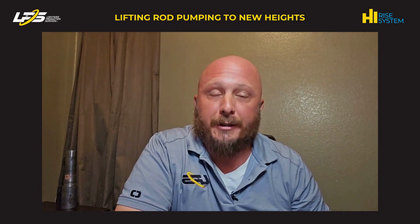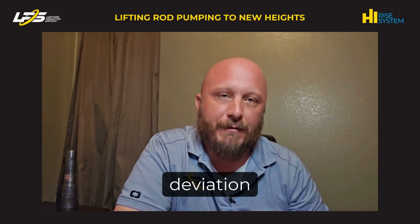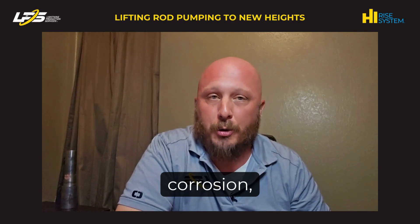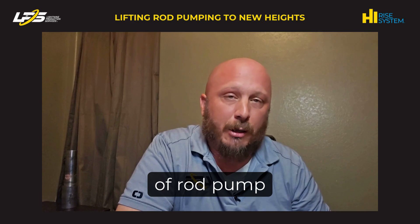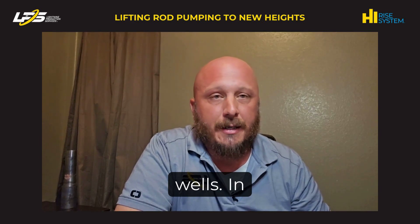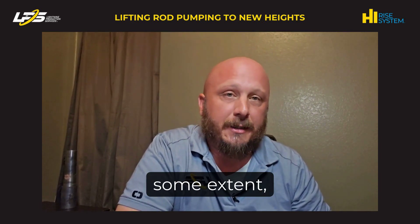Knowing when to apply either product is determined by the application, temperature, wear, corrosion, deviation, and/or failure history. We can group these into three different focus areas — corrosion, wear, or friction — and three applications of use: rod pump wells, PCP wells, and salt water disposal wells. In rod pump wells, both liners and IPC products address all three to some extent.